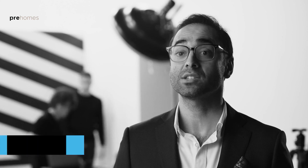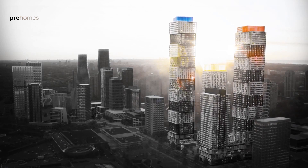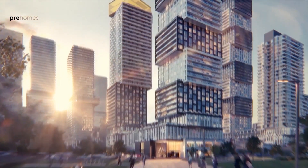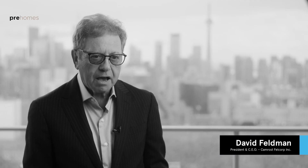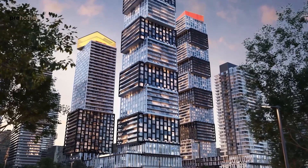Today, we're here to talk about EX3, the final phase of Mississauga's greatest success story, Exchange District. The Exchange District is a mixed-use master plan community located in the heart of Mississauga. Mississauga now has a true downtown core, and the Exchange District is going to be right in the center of that.